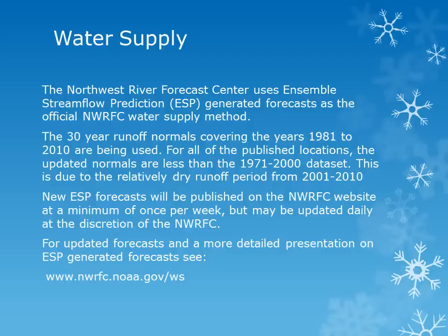New ESP forecasts will be published on the Northwest River Forecast Center's website at a minimum of once per week, but may be updated daily at the discretion of the River Forecast Center. For updated forecasts and more information on ESP forecasts, please see the River Forecast Center's website at the address given.